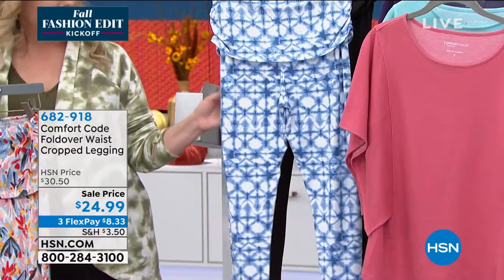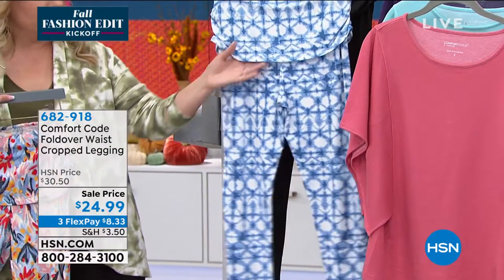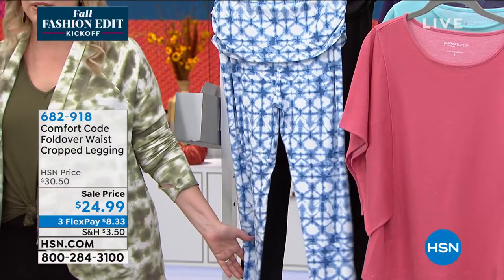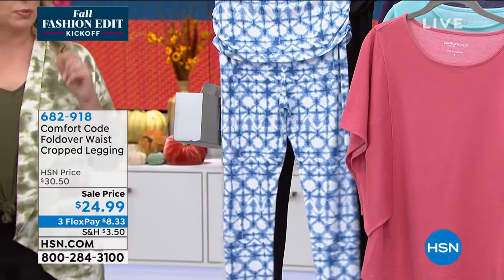$24.99. I will tell you that when you get them home, these feel like pajamas — they really do feel like pajamas. But I would 100% wear these out.